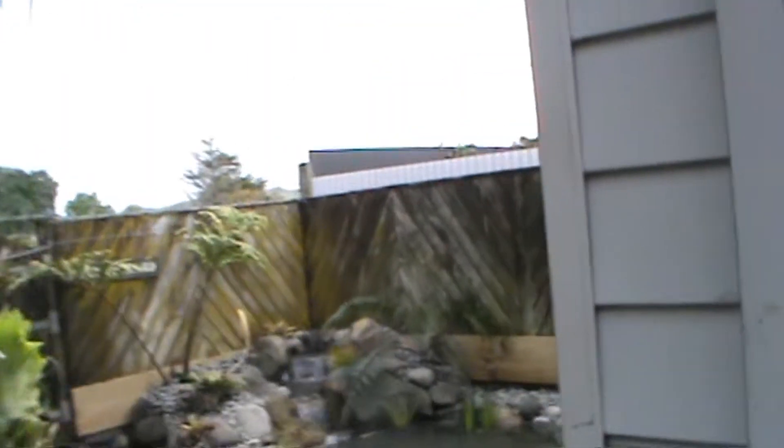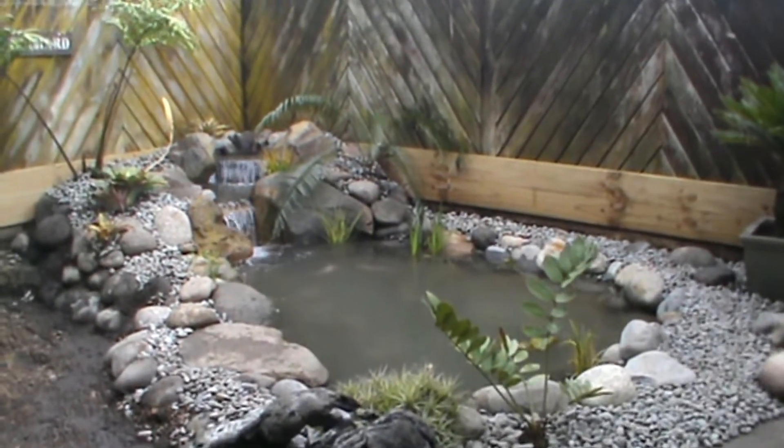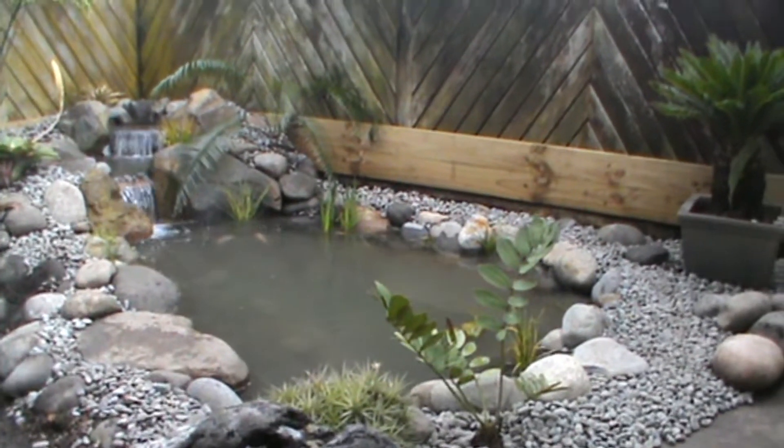Hi there, Peter Brimer, Aquatic Lifestyles. We've just finished on this little project here. It's come out a beautiful little ecosystem pond. And I'll just give you a look, eh? Water's still a bit murky — it'll clear up in the next couple of days.